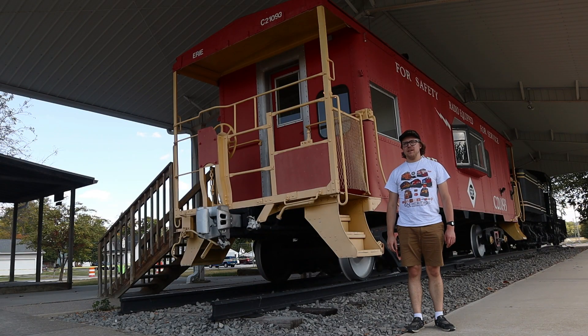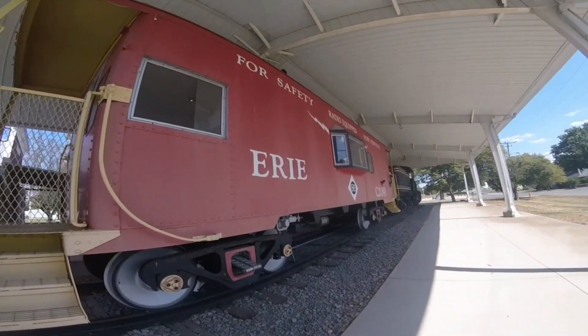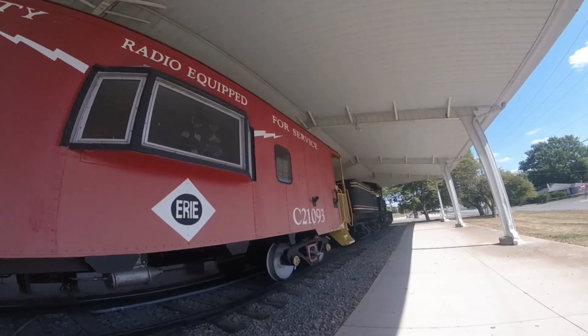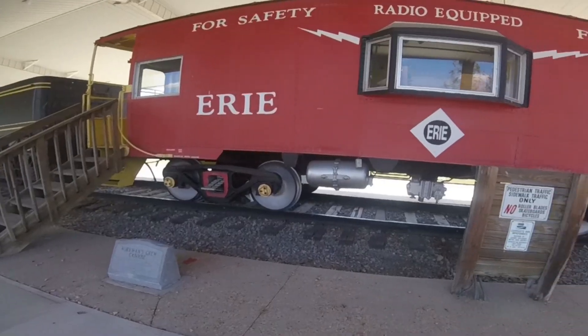What you see right behind me is Erie C-210-93. Erie C-210-93 was built by New York Central Railroad Shops in Rochester, New York in 1963 and is a bay window type caboose.